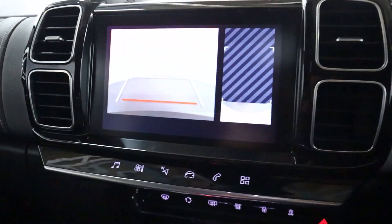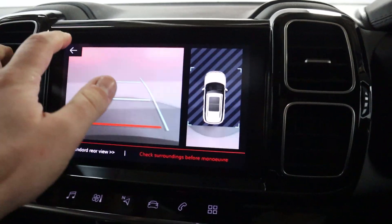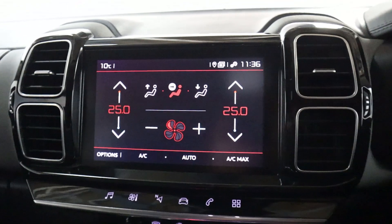Putting the vehicle into reverse brings up its camera and parking sensor system. All your climate controls are operated through here as well.